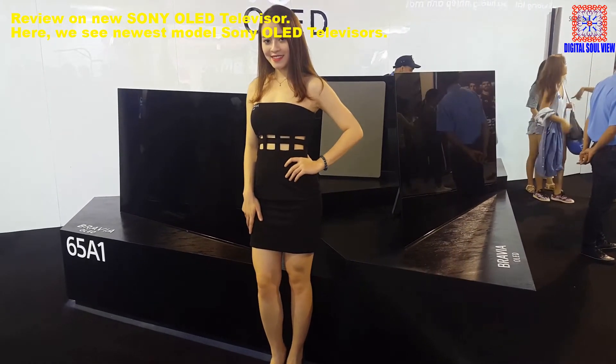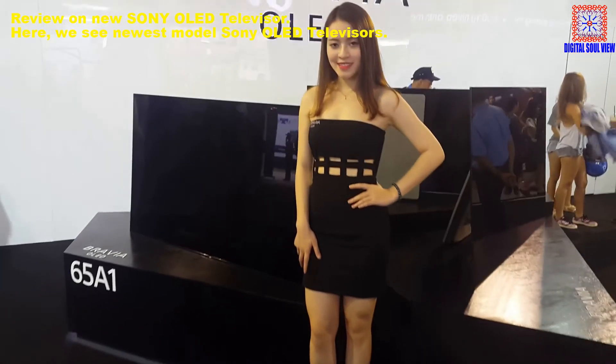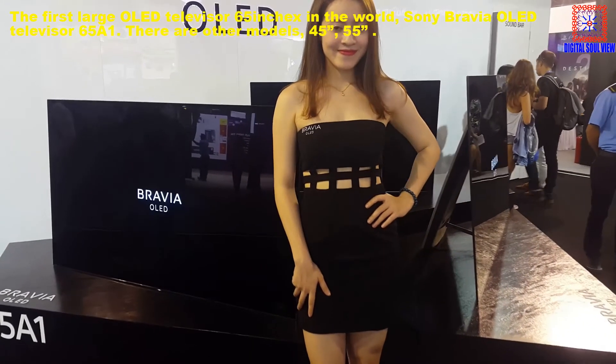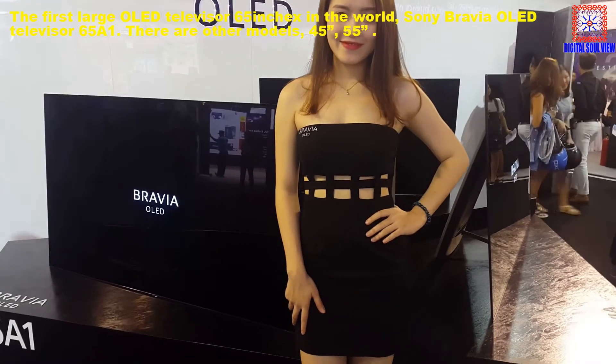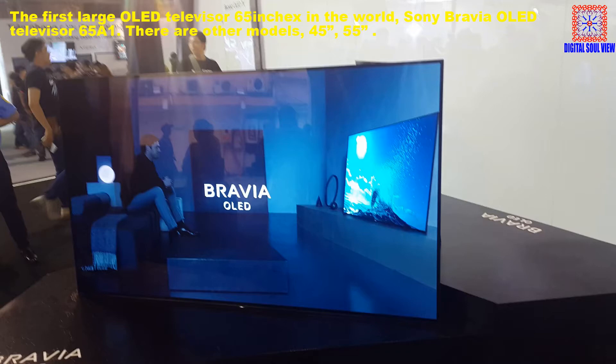Review on the new Sony OLED Televisor. Here we see the new modern Sony OLED Televisor — the first large OLED Televisor in the world, the 65-inch Sony Bravia OLED Televisor.